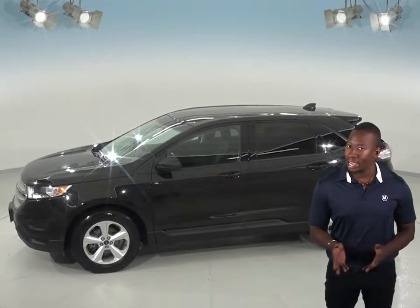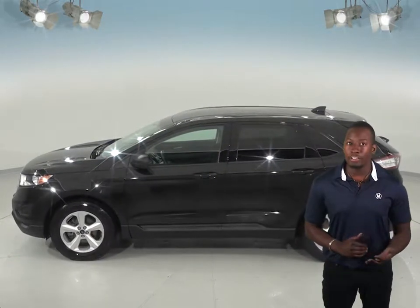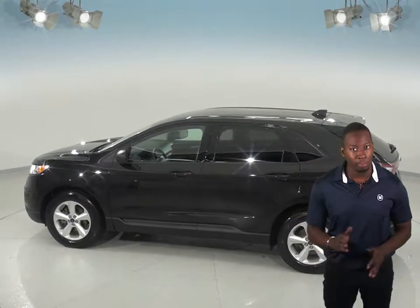Summers will be great with the front and rear AC and tinted windows. Traction control and ABS brakes will also come in handy for any kind of terrain, and there's even a rear view camera with backup sensors and parking assist that'll make parking a breeze.